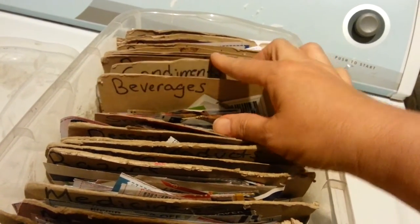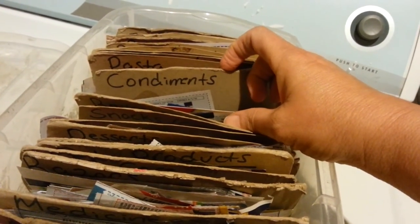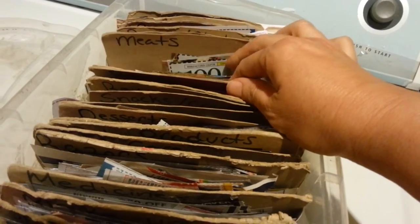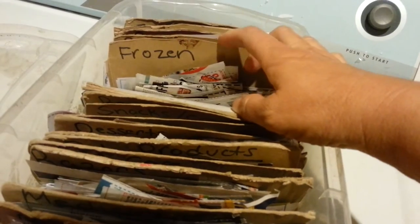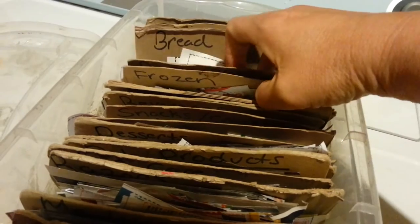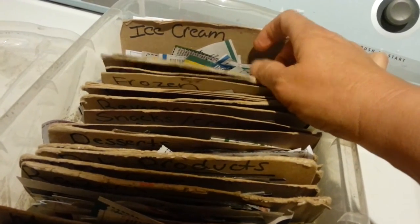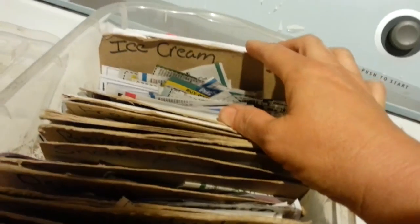Beverages — that's pretty self-explanatory. Condiments, which for me is salsas, ketchups, mustards, things like that. Pasta, which includes rice and potatoes in my category. Meats, hot dogs, sandwich meat. Frozen. Paper slash plastic. Bread. Baby, which for me includes feminine products. And ice cream — my favorite, my favorite category of all.